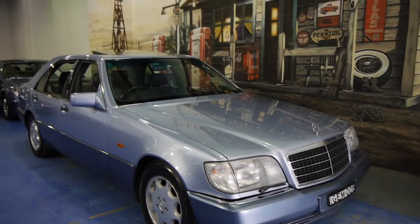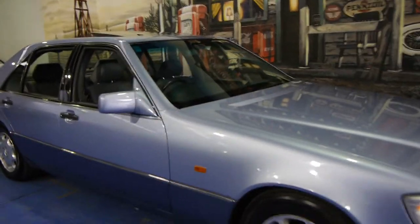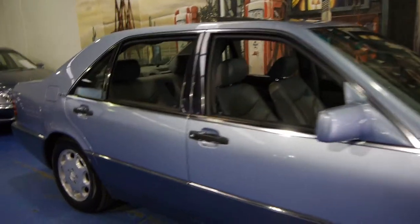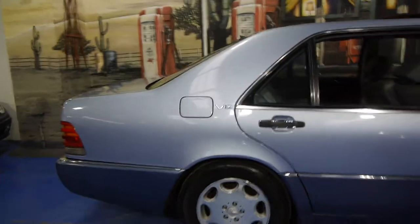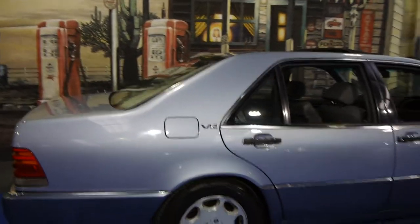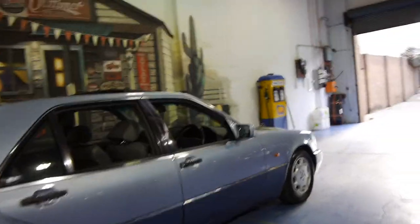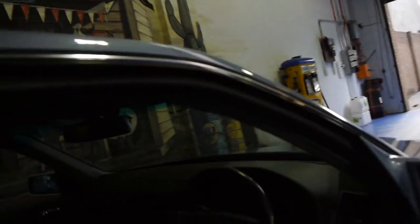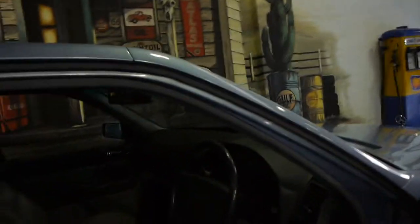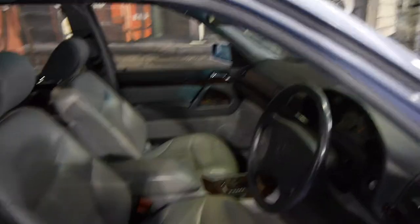Today we have for you something we think is pretty special. It's a 1994 Mercedes-Benz S600 — the V12 S-Class. All the S600s came in long wheelbase. This car is diamond blue with a light grey leather interior, which is a very nice colour combination. For some reason, a lot of the diamond blue S-Class Mercedes came with black and blue interiors, so we're quite happy we saw this one had the very nice light grey.